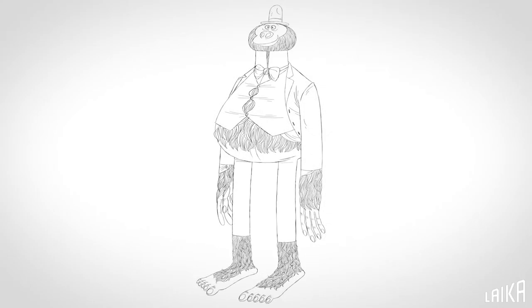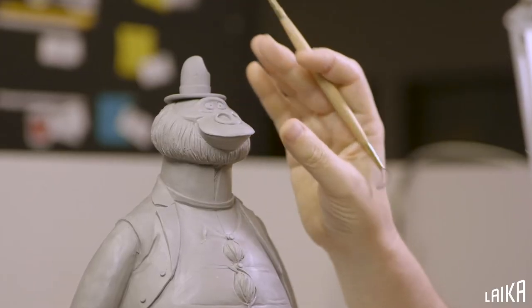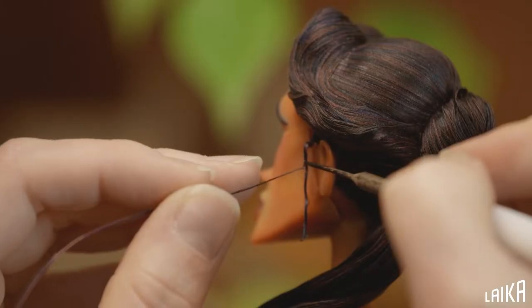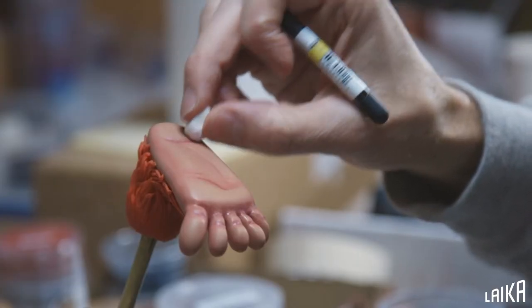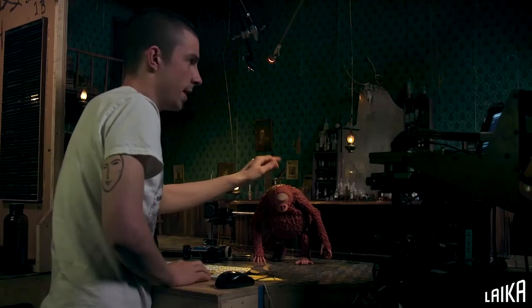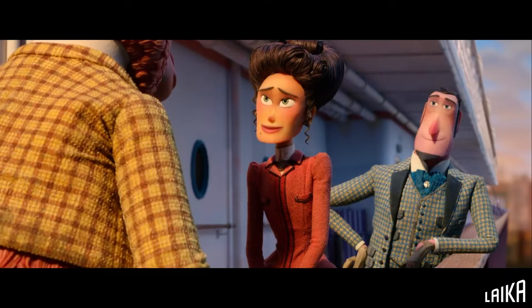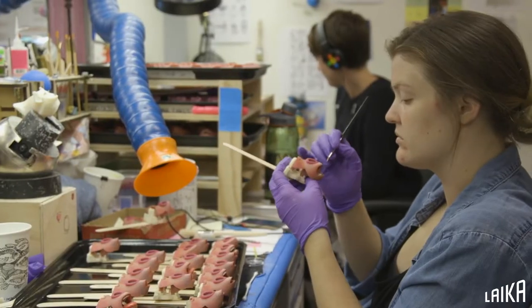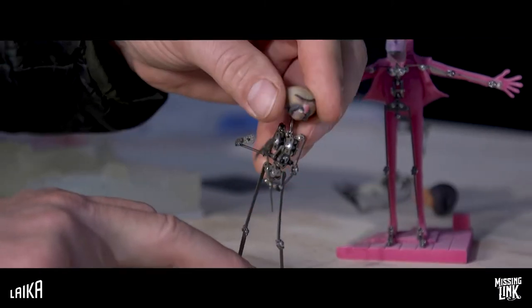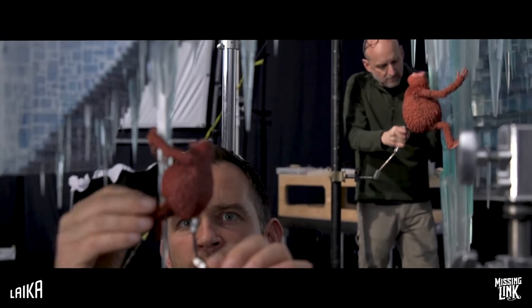The characters all started out as a sketch, and then they were hand-sculpted in clay as a clay maquette. We would then either mold that object or scan it. For the RP department, we would take that scan of the clay maquette and start figuring out how we were going to break up the head and turn that into a replacement face character. The puppet team would take that mold and cast of the maquette and start figuring out how they were going to remake the body and build the armature.